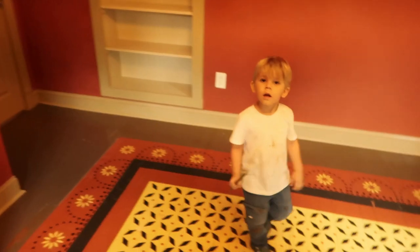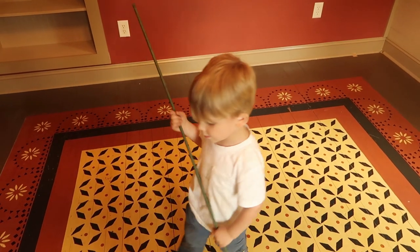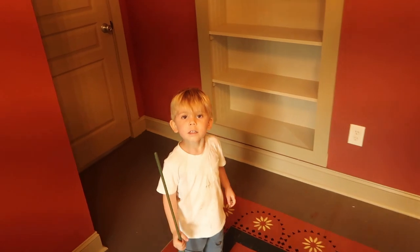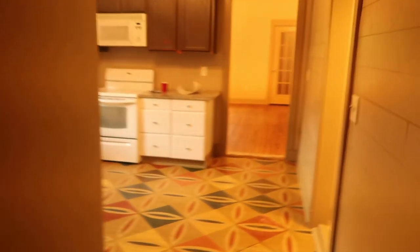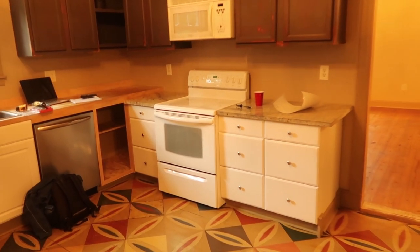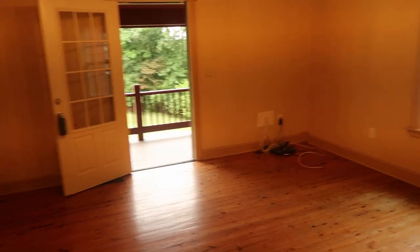Double-pane vinyl windows - that's a plus. Samuel, what do you think? You like the house? Do you want to live here? Yes, you do - that's good. As we come out of the bedroom, we do access the master bedroom and one of the bedrooms through the kitchen, so that's interesting, but it doesn't kill the deal for me.